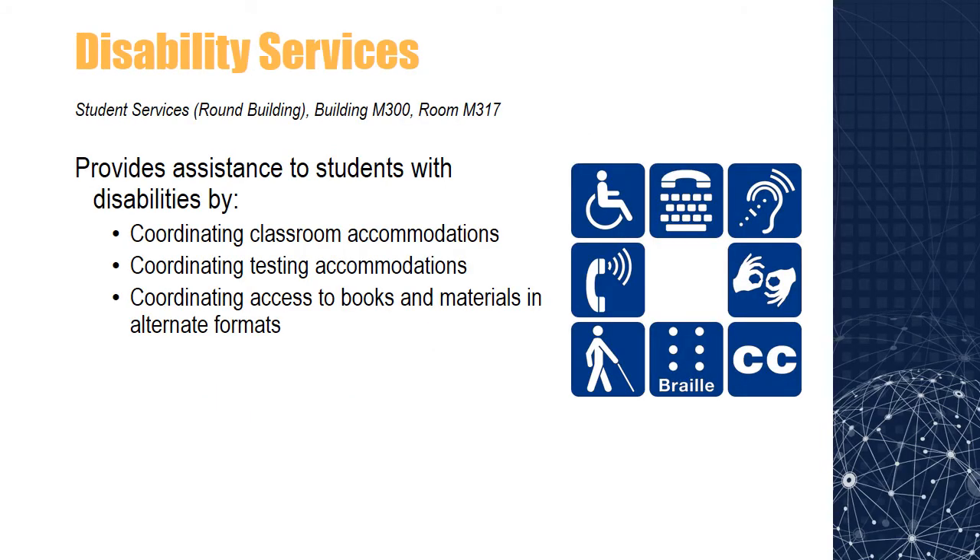CCTC employs a Disability Services Coordinator to help students that may have a physical, mental, or learning disability. This counselor will meet with you each semester to help determine what classroom accommodations need to be made in order for you to meet your educational goals. In order to qualify for these services, you must provide adequate documentation of your disability.